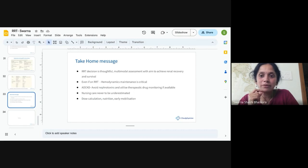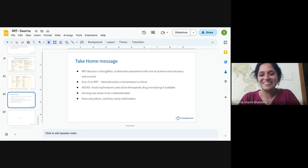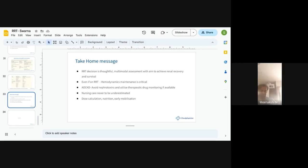The session was wrapped up with thanks. The presenter acknowledged taking a long time, expressed hope that the session was useful, and received positive feedback from participants.